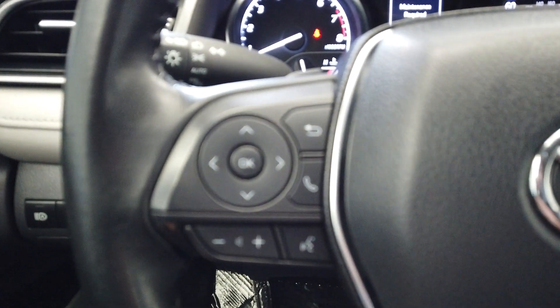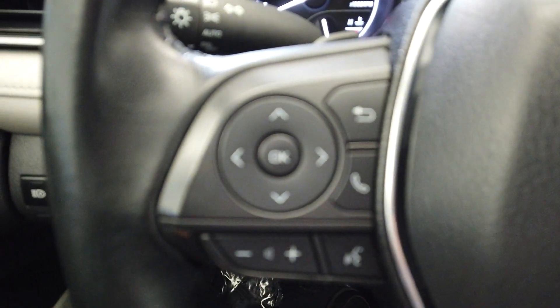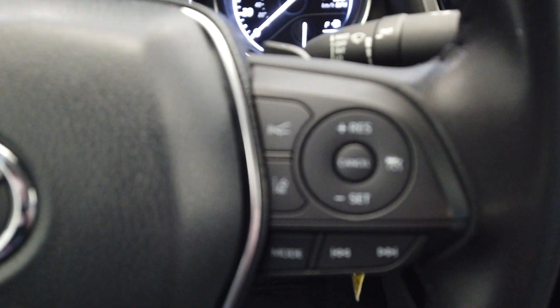Up here on the steering wheel, we have our paddle shifters next to our cruise control — smart cruise control with lane monitoring and our Bluetooth buttons.